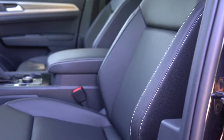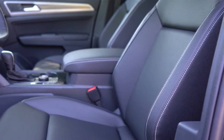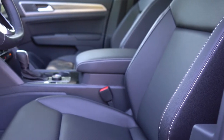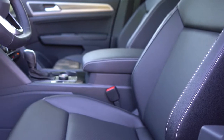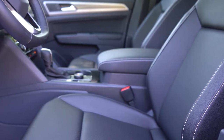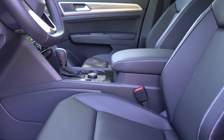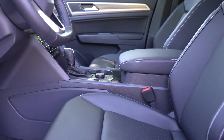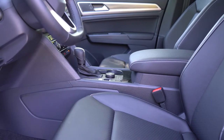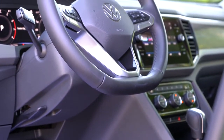For front seats, manually adjustable cloth seating comes with the S, while the SE offers a 10-way power driver's seat finished in V-Tex leatherette with heating. The SEL trim adds memory settings, and the SEL Premium adds full leather seating with ventilated front seats. Seat comfort is excellent — no issues during my driving stint today, and it would handle long road trips with ease. There's lumbar adjustment as well, which is always a good thing.